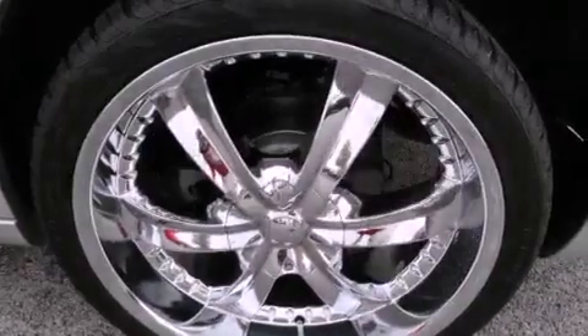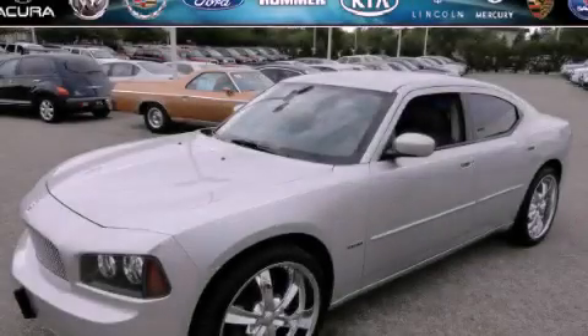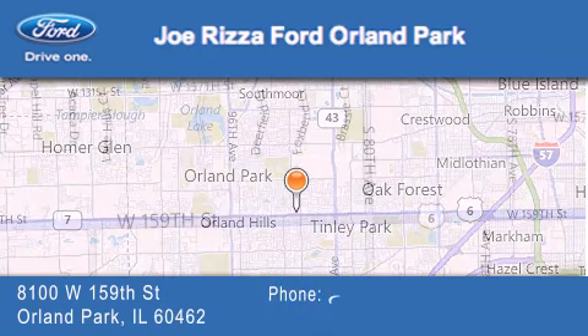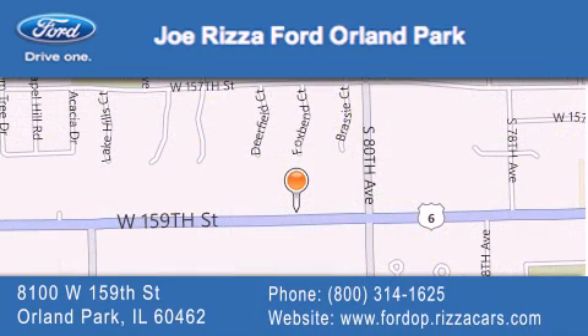Contact us today to schedule your opportunity to see this automobile in person. Joe Rizzo Ford Orland Park is located at 8100 West 159th Street in Orland Park. Our goal is to exceed all of your expectations to ensure that you'll return for future visits.